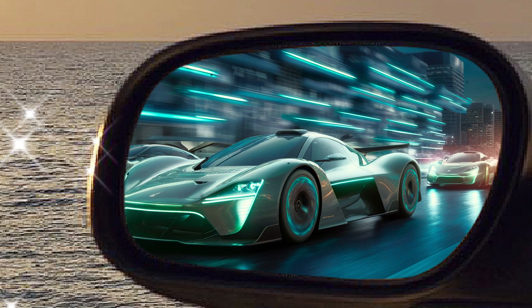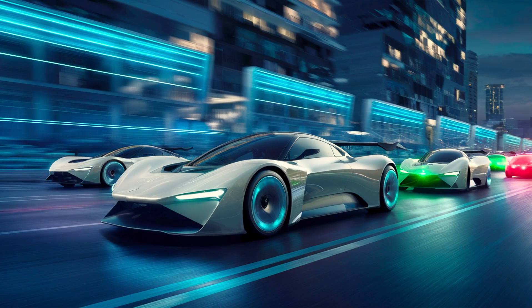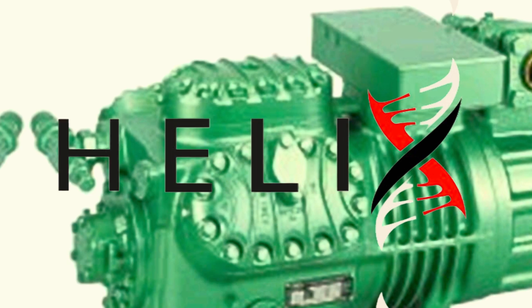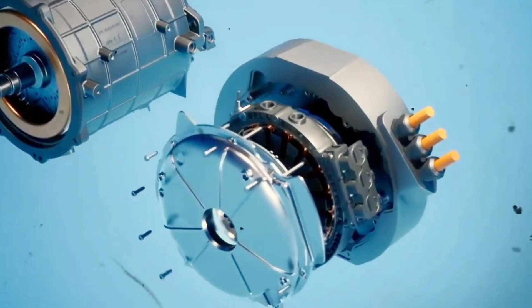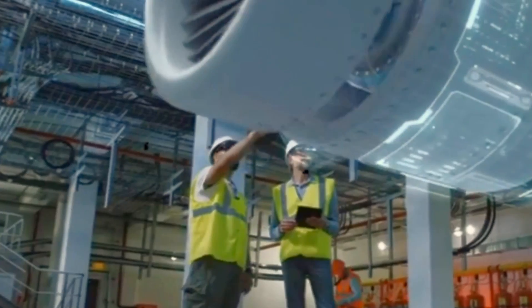Ladies and gentlemen, the electric vehicle world has just been rocked by a groundbreaking revelation. Helix, a name that may soon become synonymous with revolutionary propulsion, has unveiled the SPX-177, a marvel of engineering that represents not just a leap, but a quantum jump in electric motor technology.